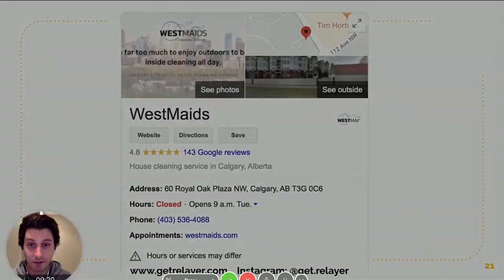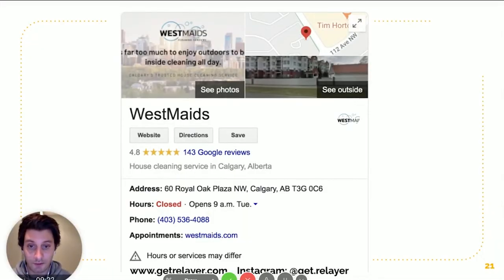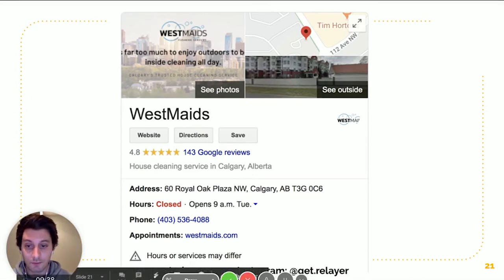Looking at the NAP verification a bit closer: once your Google My Business listing is live, double-check the name and see how they spelled it, double-check the address — super important because they might change abbreviations — and check the phone number, which probably won't change unless you put in a typo. So: business name, business address, and business phone number.